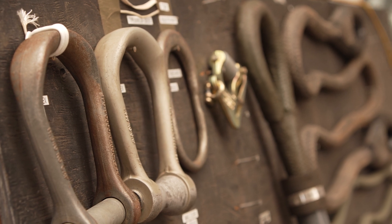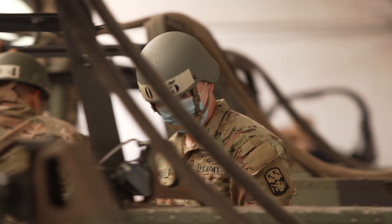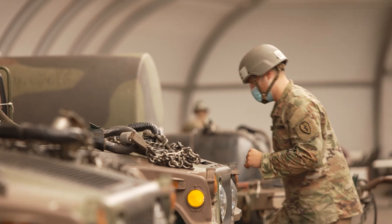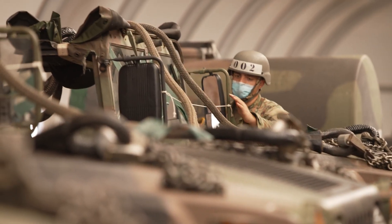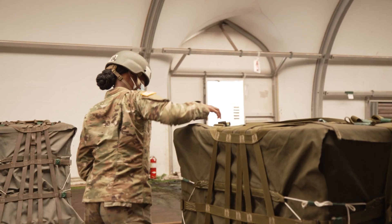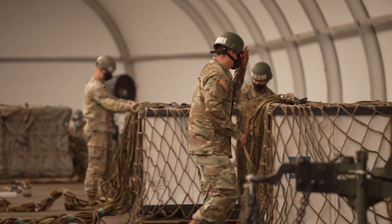Phase 2 is sling load operations. You'll learn to inspect sling loads and therefore you can sign off certifying that they're good to hook to be shipped from point A to point B. You see four different sling loads behind you which we are learning and testing on. The four sling loads are the Humvee, the trailer, the 822 cargo bag, and also the 5k cargo net. Those are the testable sling loads.